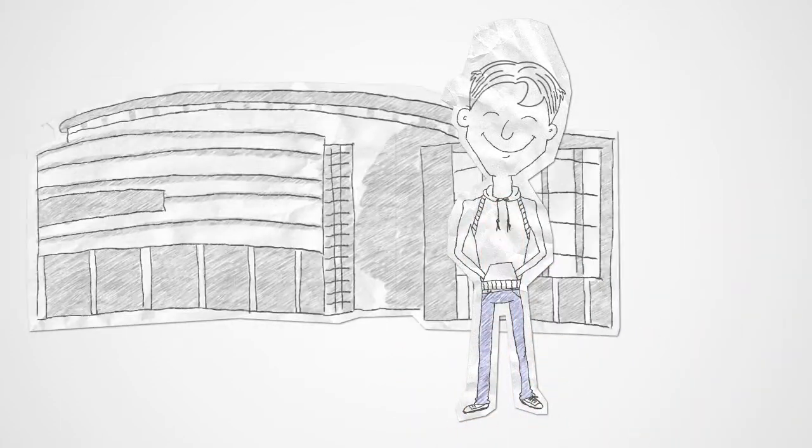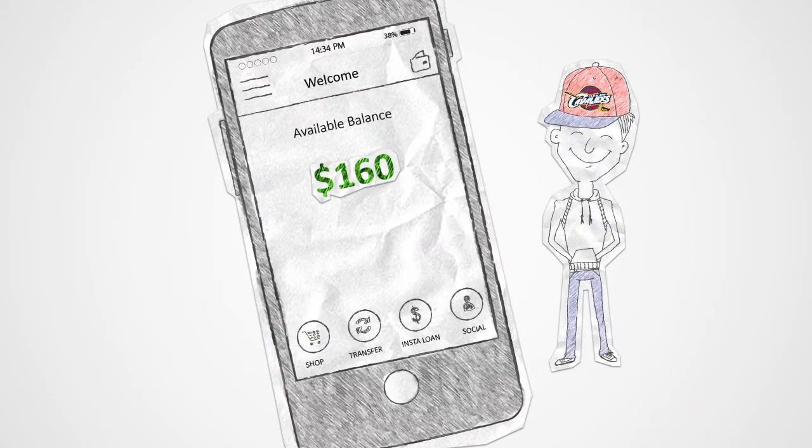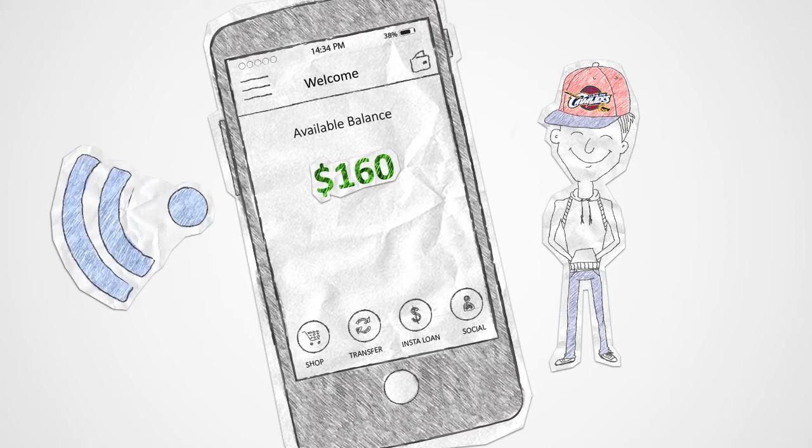Jack is a Cleveland Cavaliers fan who often buys one or two tickets to their games. Jack wants to buy two tickets for an upcoming game. At the booth, he uses his phone's mobile wallet to pay for the tickets. The transaction is analyzed by Pagelint's system — transaction approved.